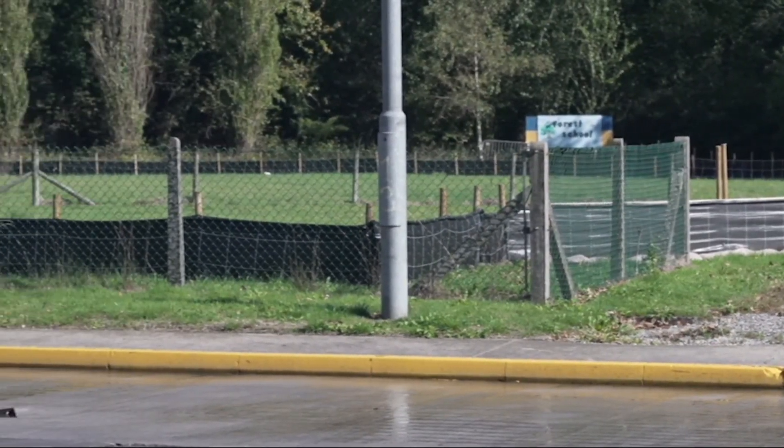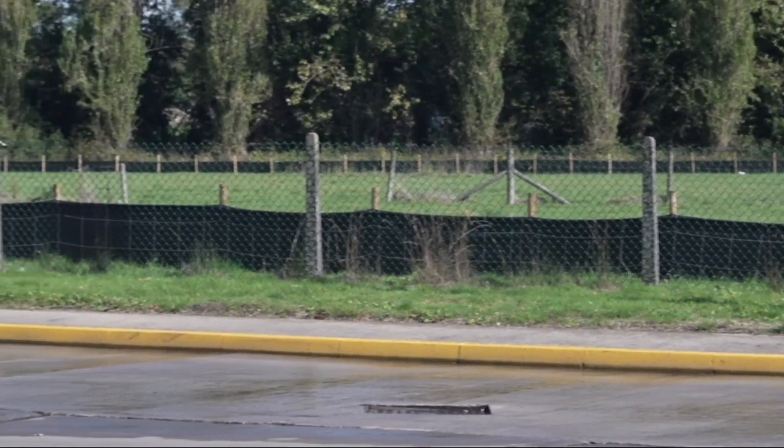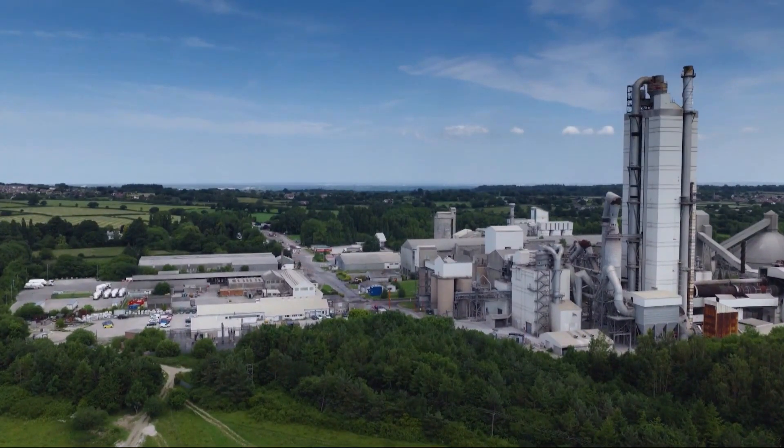Length five and a half kilometres, cost eight hundred thousand pounds, and purpose: fencing to protect the local great crested newts. Not what you'd expect in the heart of an industry notorious for high carbon pollution.